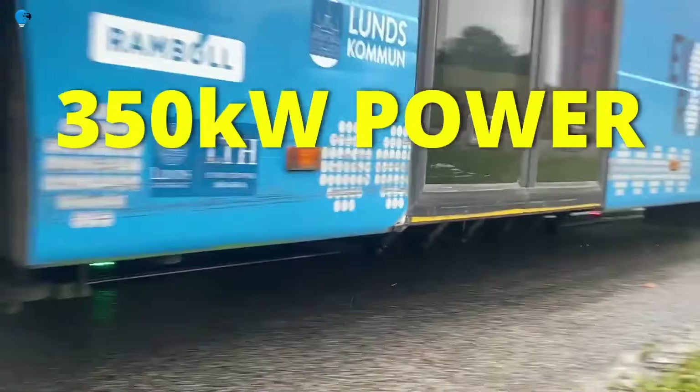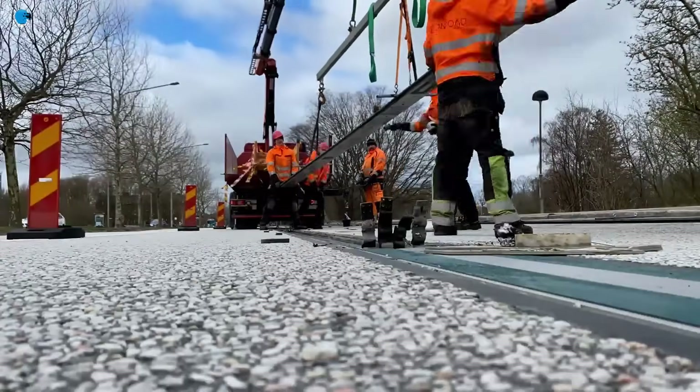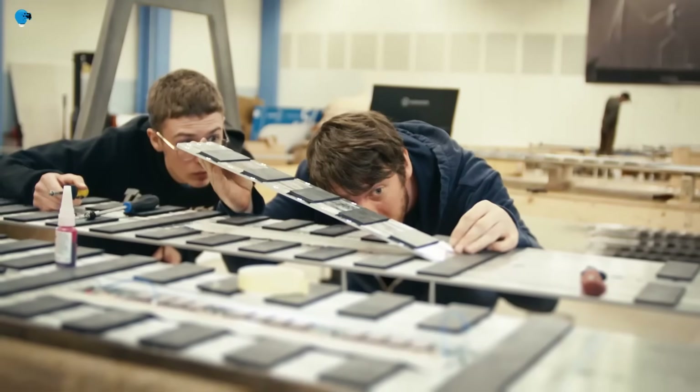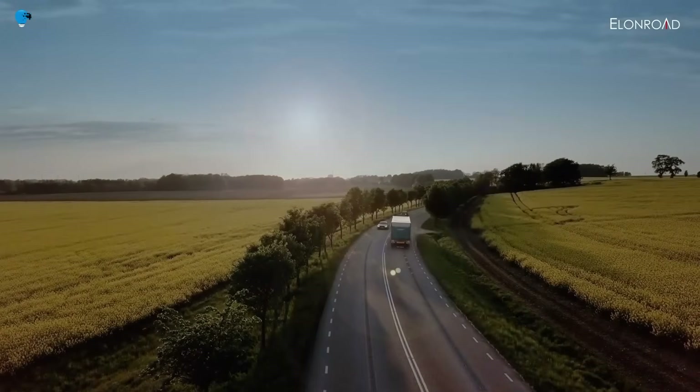Elon Road involves a conductive rail laid on top of the road. A conductive pickup under the vehicle connects to the electric rail via sliding contacts. The rail is only active when covered by the vehicle, which makes it safe in a city environment.